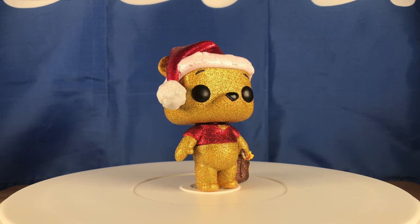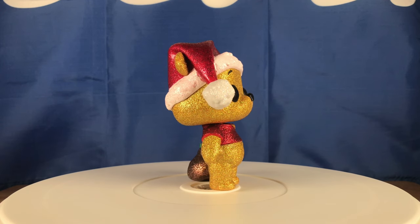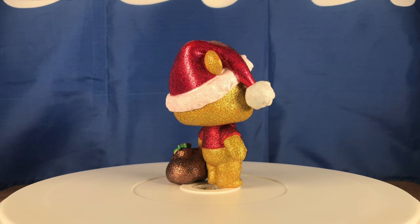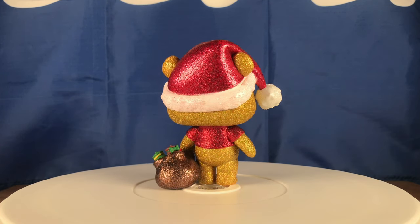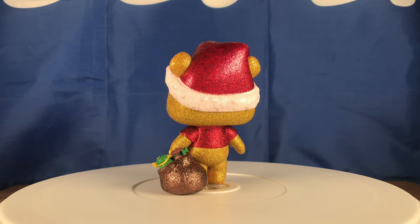I pre-ordered this back in July or August when they said you could pre-order it. I like some of the Winnie the Pooh diamond collection — that Eeyore chase is fire, I'm looking for it but prices are going up and down. This one is a cool looking pop; I like the little Santa Claus hat, the Christmas bag in the background, and the honey coming out of the bag.